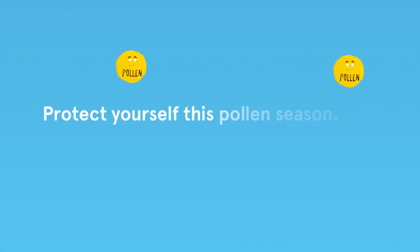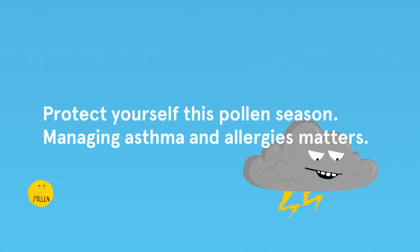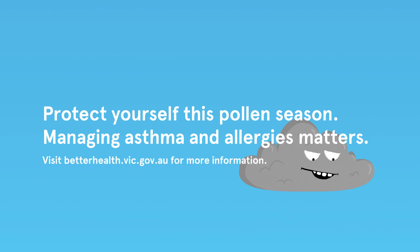Protect yourself this pollen season. Managing asthma and allergies matters. Visit betterhealth.vic.gov.au for more information.